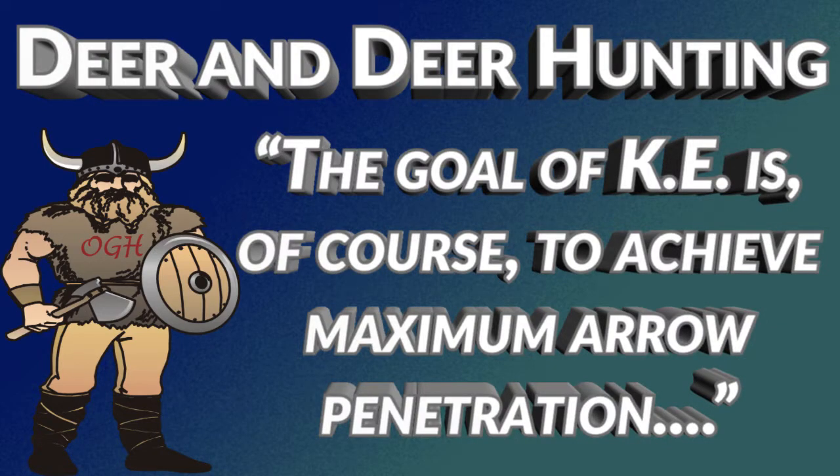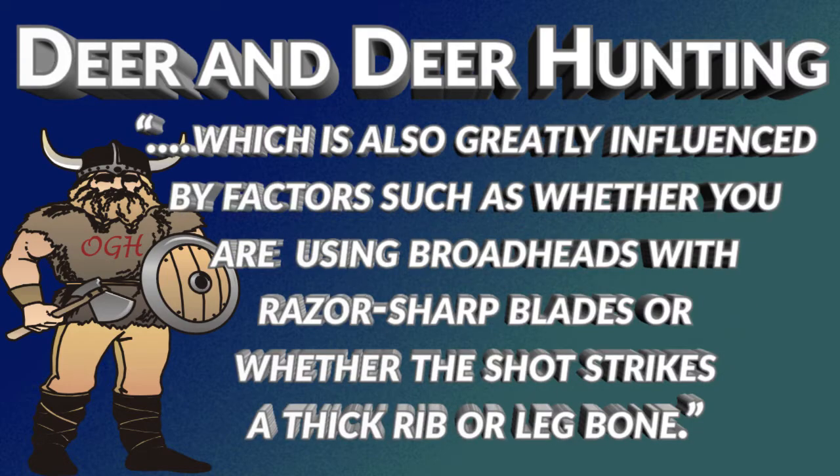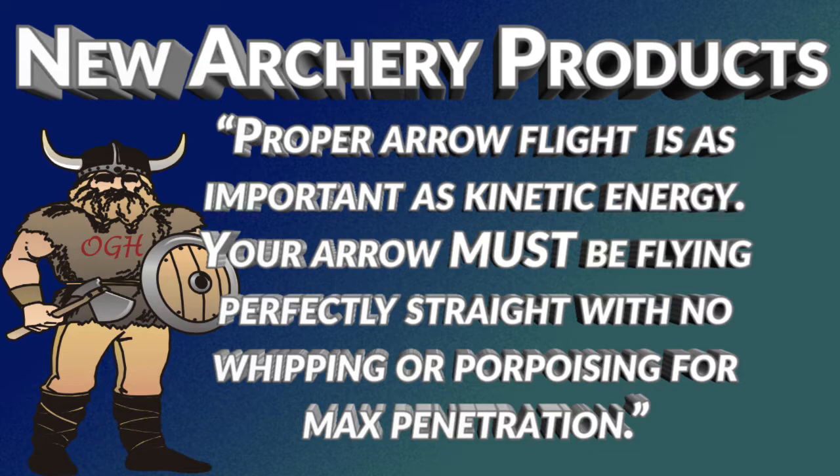According to Deer and Deer Hunting, and I quote: 'The goal of kinetic energy is, of course, to achieve maximum arrow penetration.' There are many who will dispute that statement by saying that as soon as the arrow slows, the kinetic energy decreases — which is true. Furthermore, when the arrow stops, kinetic energy does not exist. In defense of Deer and Deer Hunting, they did go on to say there are many factors that affect arrow penetration, like the condition of the broadhead or hitting bone. New Archery Products states: 'Proper arrow flight is as important as kinetic energy. Your arrow must be flying perfectly straight with no whipping or porpoising for max penetration.'